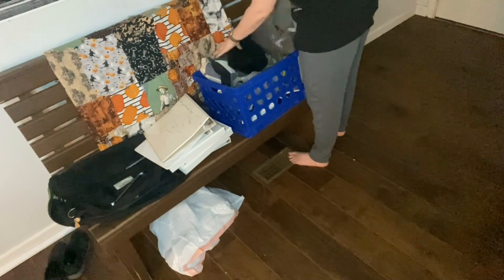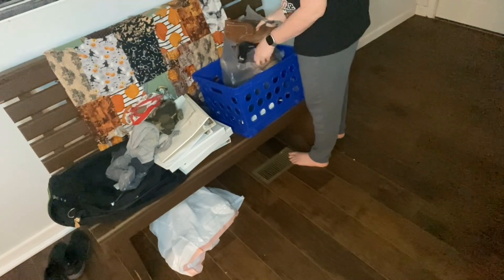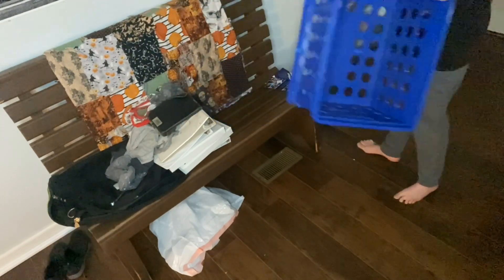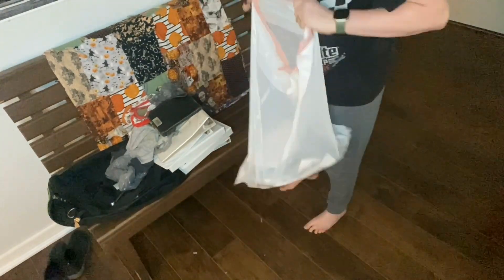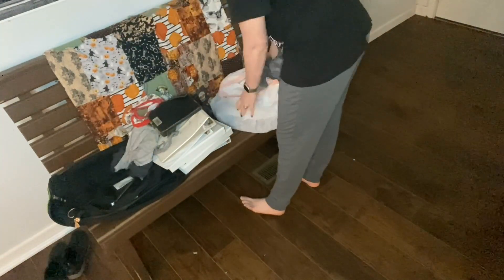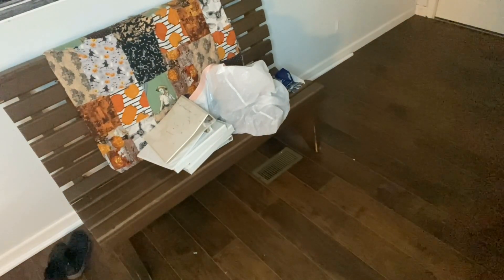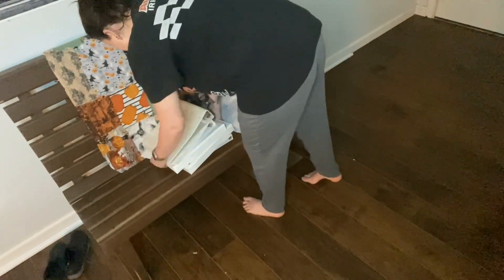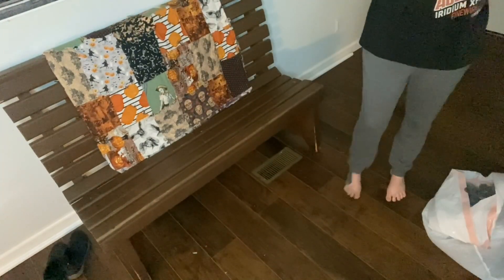Hey y'all, welcome back! In this video we're going to focus on some areas I've been neglecting for the last couple weeks. This front entrance area is definitely one of them. It's not so much neglect as this is where everything going out the door to donations sits - it's a visual reminder to get this stuff going, because if I put it somewhere I can't see it, it gets forgotten. It's a habit I've started - keeping a bag or box or pile by the front door so my kids know when they're done with their stuff, they can put it there and we take it to donations.